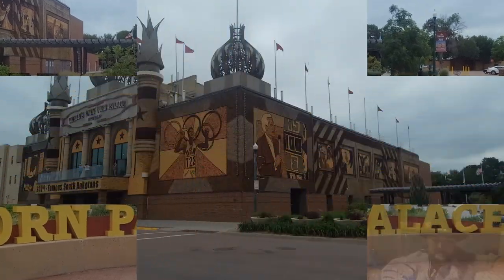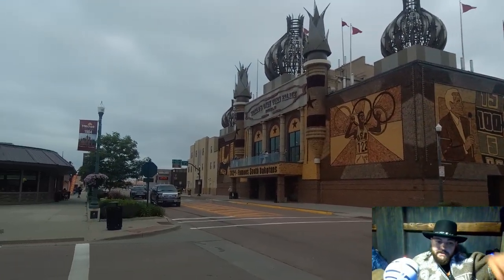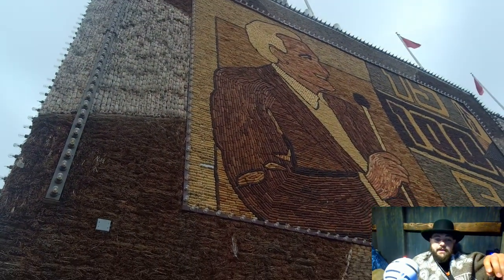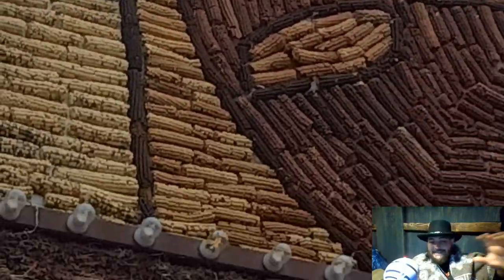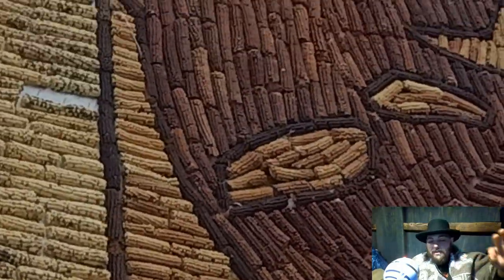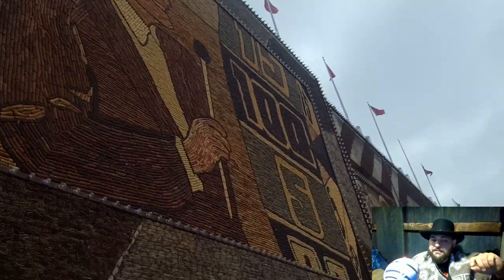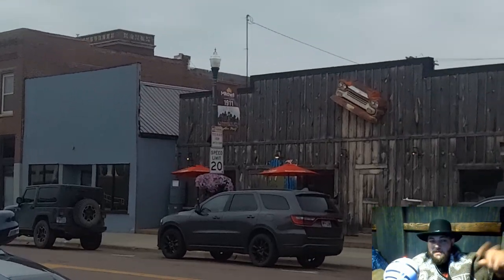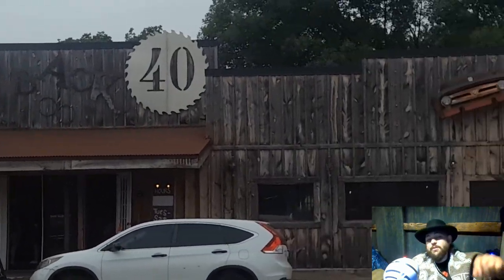The first one here today is going to be the Corn Palace. So this is in Mitchell, South Dakota. If you happen to be passing through and you just want a place to stop, maybe stretch your legs out for a bit, it's definitely an interesting place to stop and check out — not saying to go out of your way for it. And right across the street there is a bar, sort of restaurant place. It looks pretty interesting. Didn't get to stop in there, but if you want to just grab some food or drink before you continue on your journey, this is a nice little spot to do that.